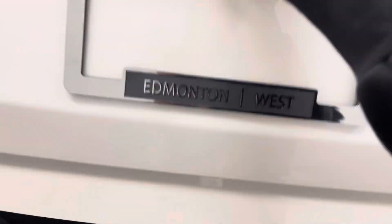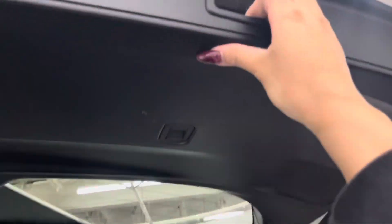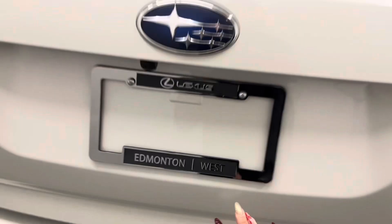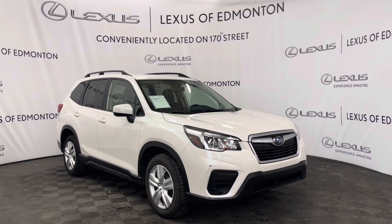You have a manual lift gate that opens up into a spacious trunk. Under the carpet you have room for a spare tire and tools and manual closing lift gate. Come on down to Lexus of Edmonton where we will find the vehicle best suited for you.